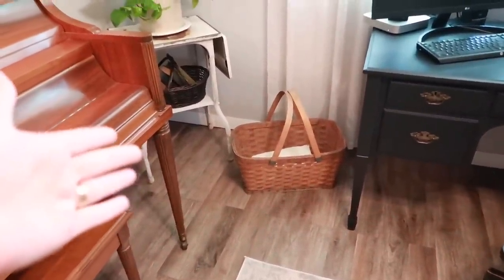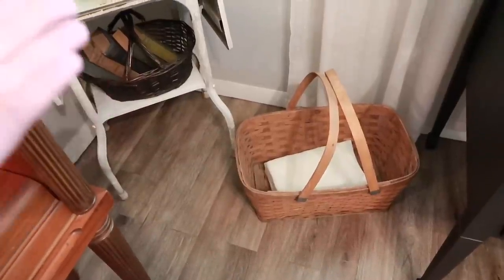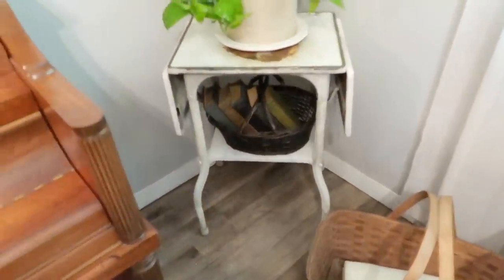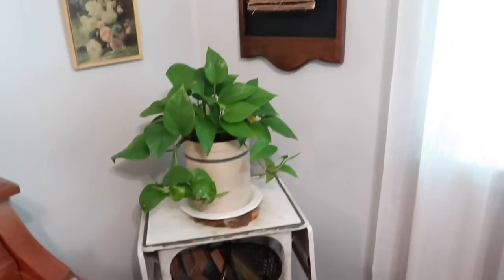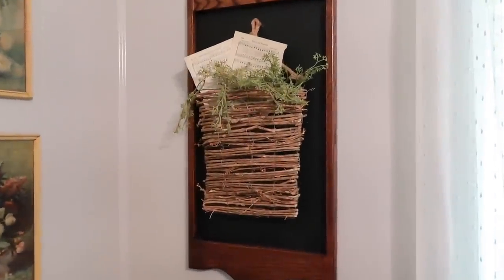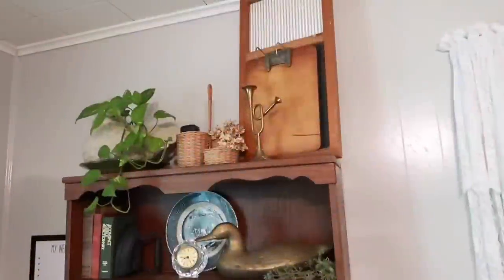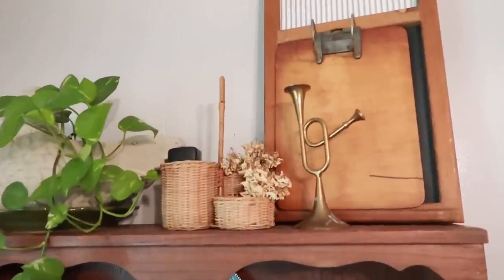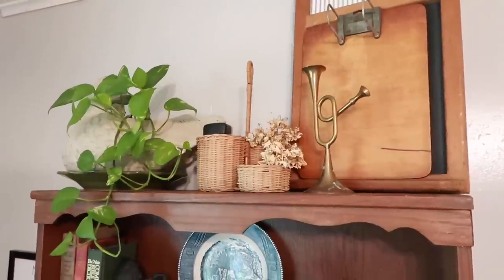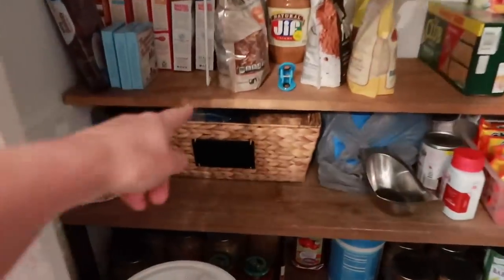Right now that lower basket just has a lace curtain panel rolled up in it to give a little added touch, though I'm thinking I'll keep blankets in there eventually. Then I have a basket with books in it, and up on the wall there's a hanging basket from Hobby Lobby — that one is not thrifted. It holds chalk, erasers, and things like that, making it a very useful piece in our office area.